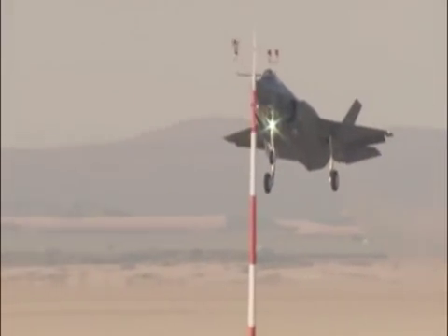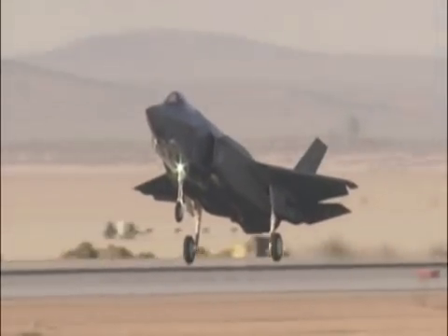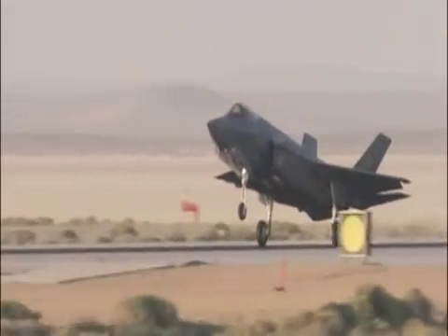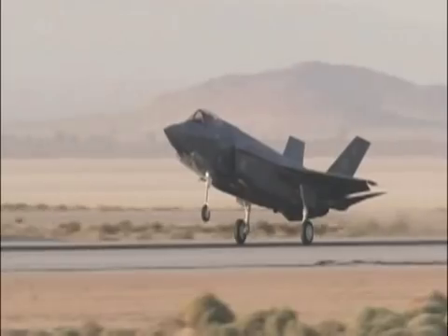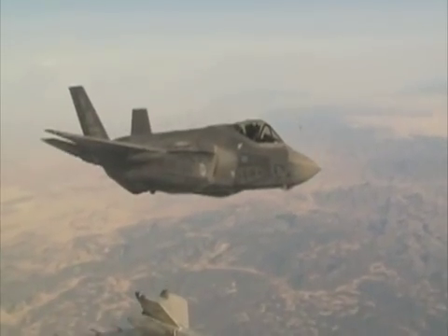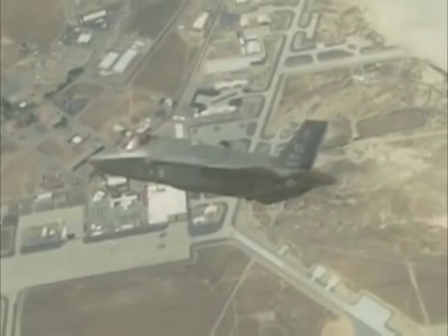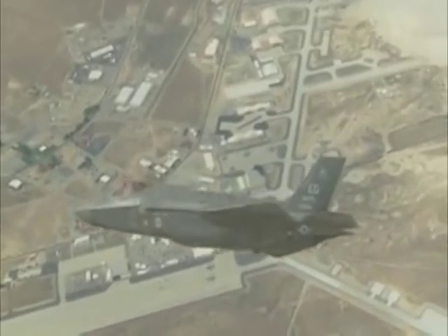For Edwards and 461st Flight Test Squadron members alike, the month of May brought the arrival of the Air Force's first two production model F-35 Lightning II stealth fighters, known as AF-6 and AF-7. The F-35s were ferried to Edwards from Lockheed Martin's F-35 Final Assembly Plant in Fort Worth, Texas, to begin their flight testing programs.